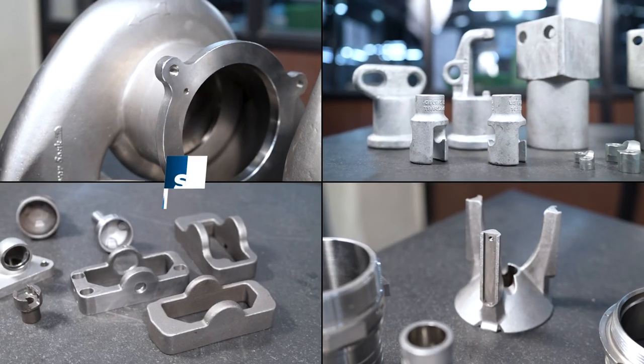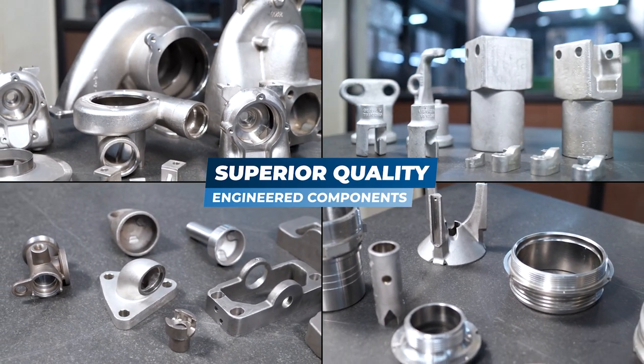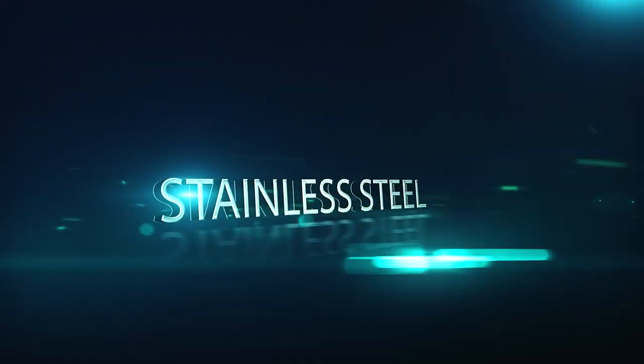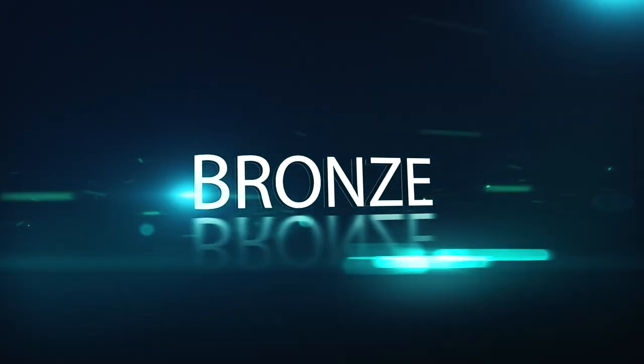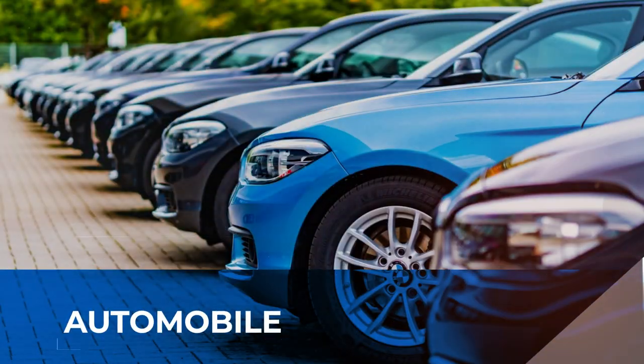We manufacture a wide range of superior quality, customized engineering components of different materials like alloy steel, stainless steel, duplex metals, brass, bronze, aluminium, and more.